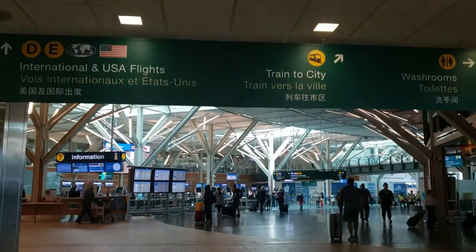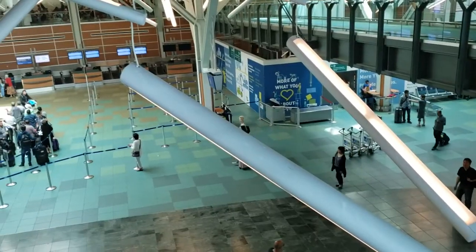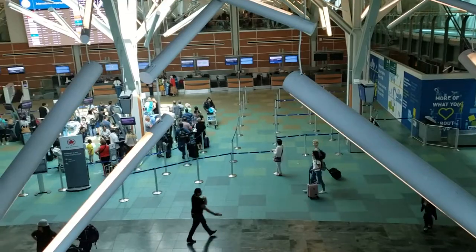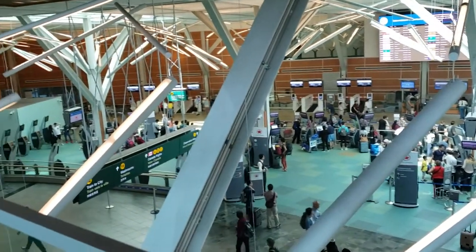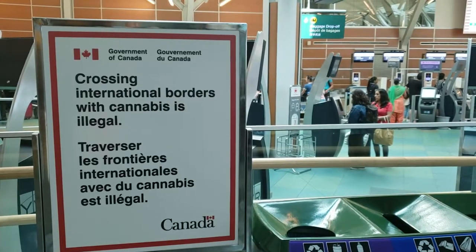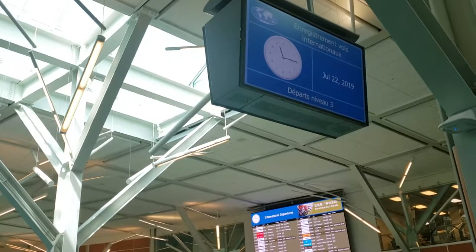The pre-security area is all connected, so a quick walk down from the domestic check-in is the international area. Further down is the US check-in, which also has the US border pre-clearance. As I just got off a long flight from Tokyo, this area is quite busy with passengers checking in for their flights back to their destinations in Asia. It became quite crowded so I decided not to venture much further.